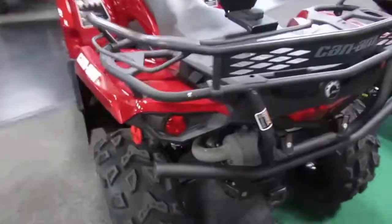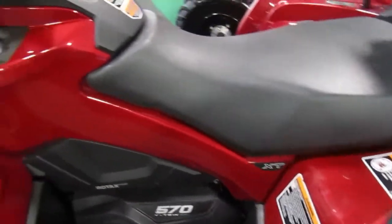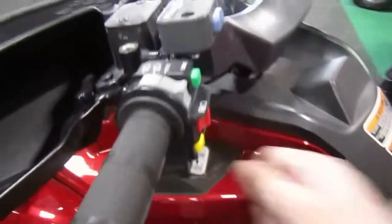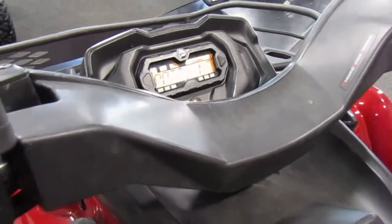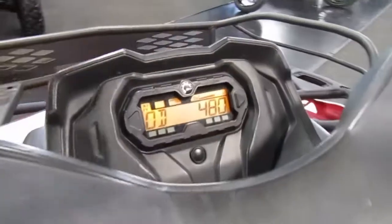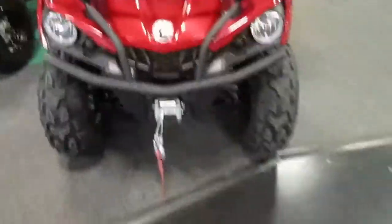Nice unit. I really like the maroon paint — it makes it pop. You've got your normal scuffing where people get on and off, but this one's only got 480 miles on it, so super low miles. Really nice unit.